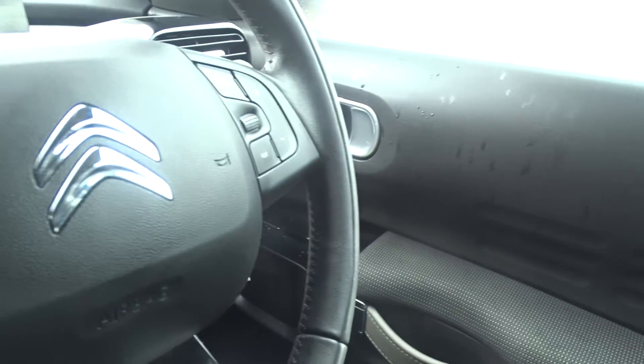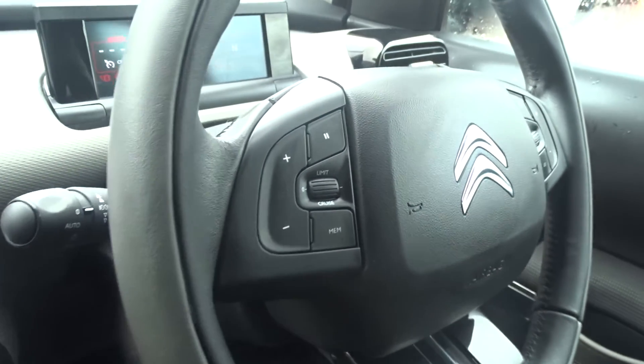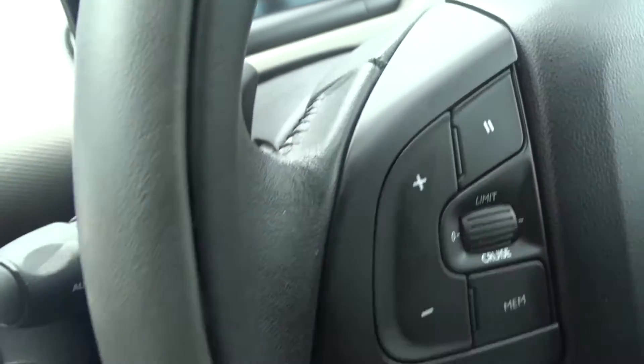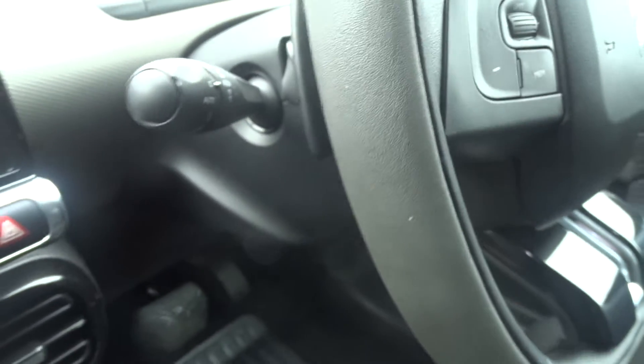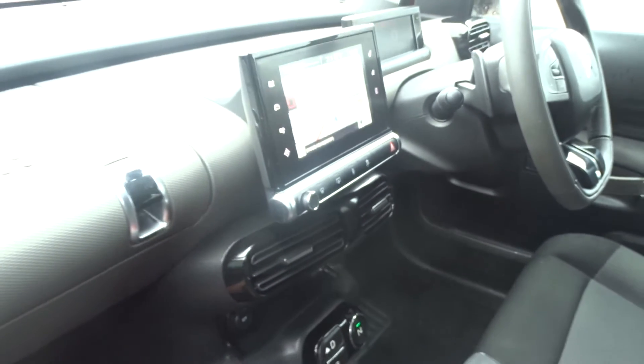There are front electric windows and electric operated door mirrors. There's a leather multifunction steering wheel for audio controls and Bluetooth device connectivity, as well as cruise control and speed limitation. There's also paddle shift on the steering column, rain sensitive wipers and automatic headlamp control.